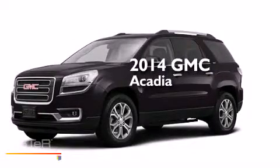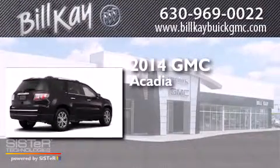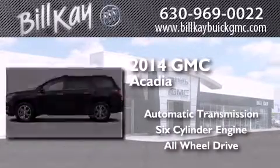This is a brand new 2014 GMC Acadia. This crossover has an automatic transmission, a six-cylinder engine, and the added safety and control of all-wheel drive.